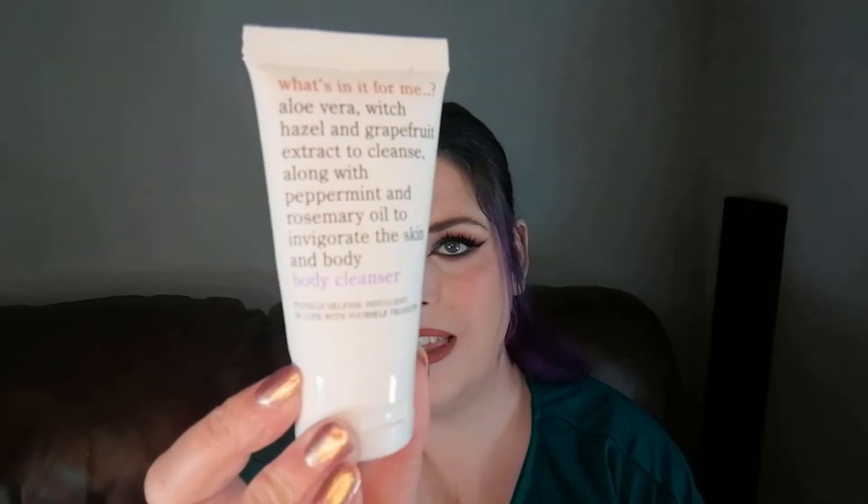Next we have a body wash — it says 'What's In It For Me' body cleanser. We received this in last month's Rockabox and I was going away, so I kept it to one side and took it with me. It's lovely, it smelled really nice and it didn't dry my skin out at all. Couldn't fault that one.